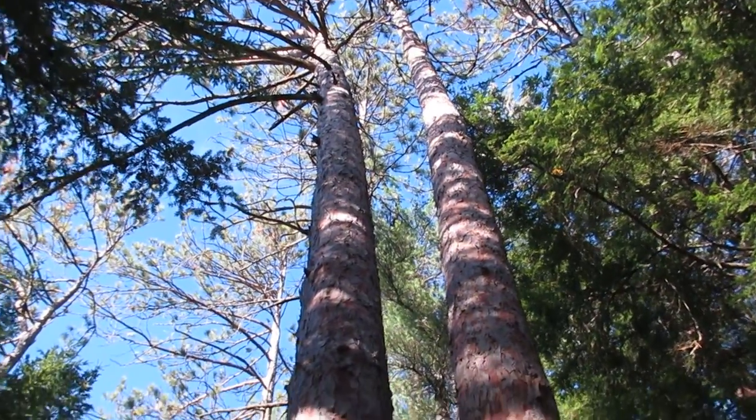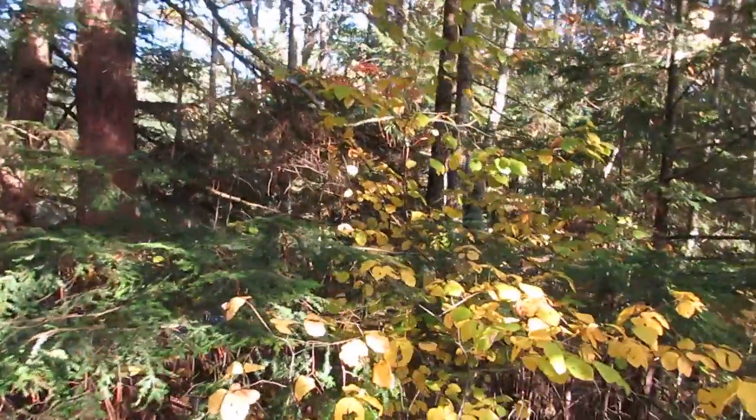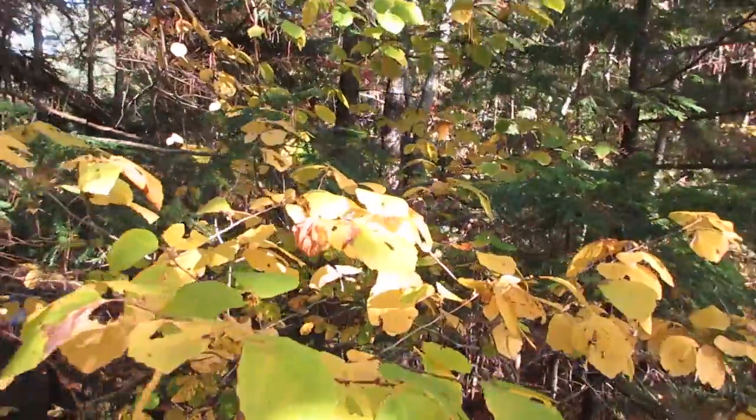All right everybody, till next time from the beautiful state of Vermont. Here's some more foliage — enjoy. And welcome, autumn. Till next time.